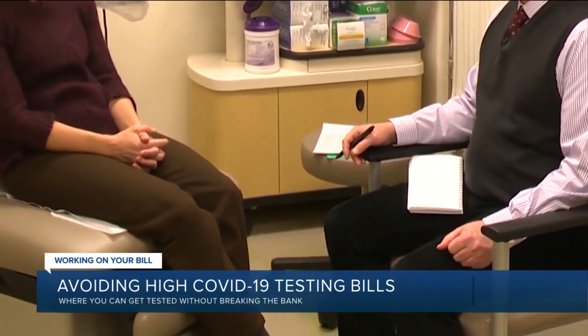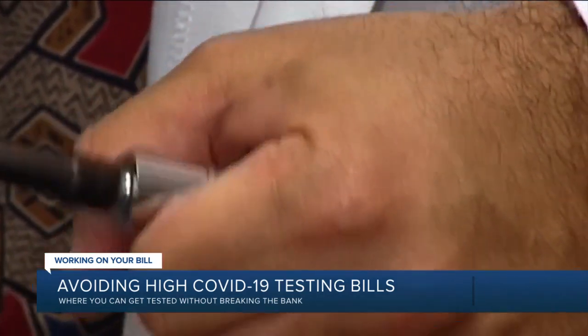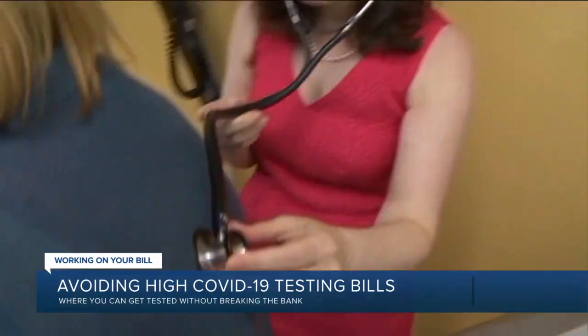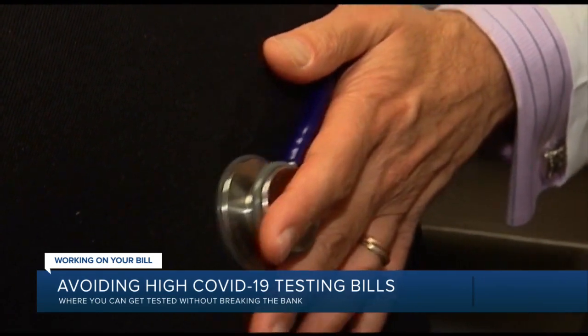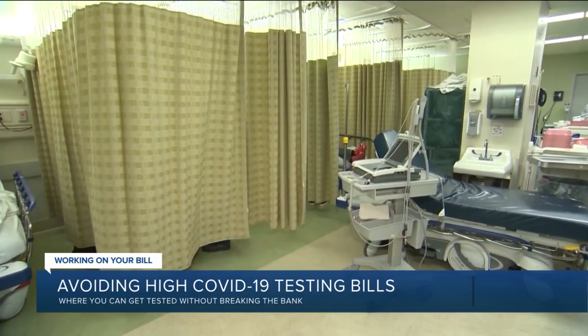If you go to a primary care doctor, you may end up with a copay for something other than the COVID test, such as a doctor's visit or a facility fee. Do your best to get tested anywhere other than an emergency room unless you're having life-threatening symptoms, particularly if the hospital is out of network for your insurance plan.